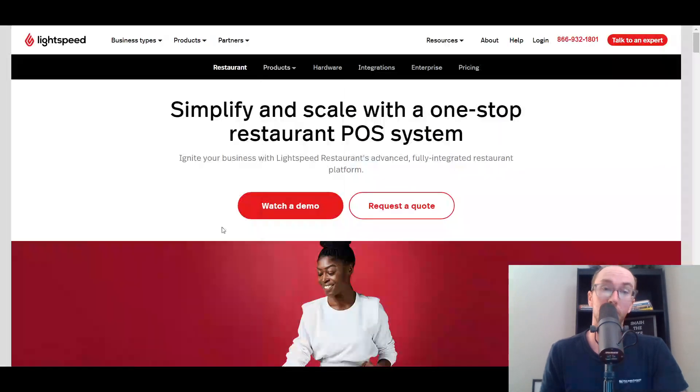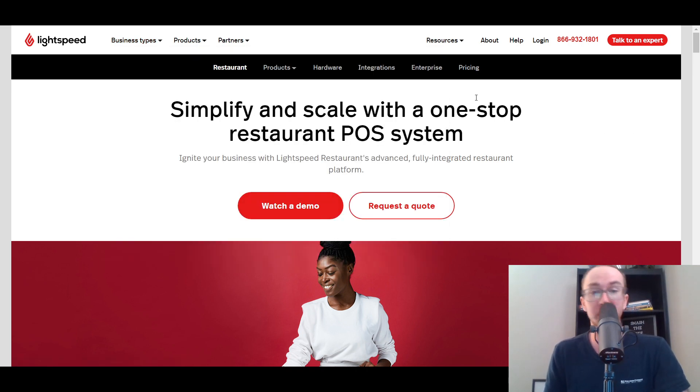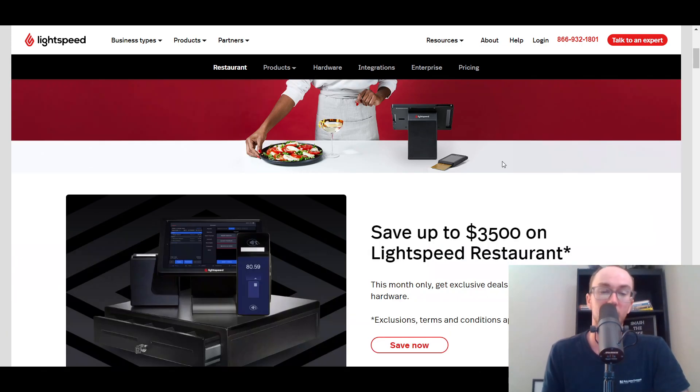At number four for restaurant point-of-sale systems, we have Lightspeed. Lightspeed offers a lot of different business solutions — they have solutions for retail, golf, and restaurants, with restaurants being the main focus here. Whether you're a bar, brewery, cafe, full-service hotel, or quick service, Lightspeed can be a good restaurant point-of-sale system for you. As you can see here, they even have a little setup, and depending on when you're watching this or checking out Lightspeed, they do have some exclusive deals on their restaurant software or hardware.